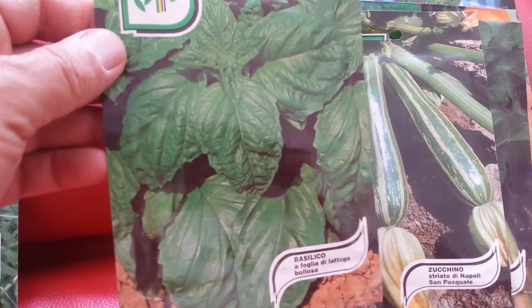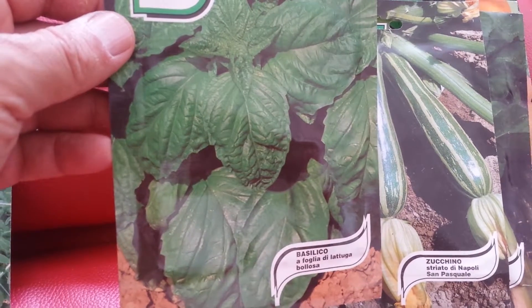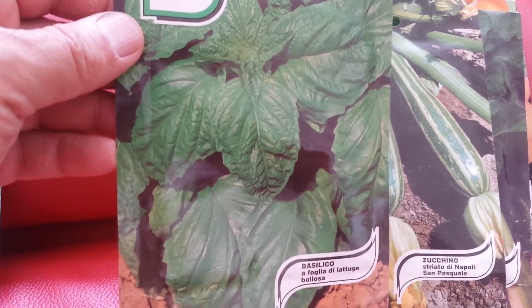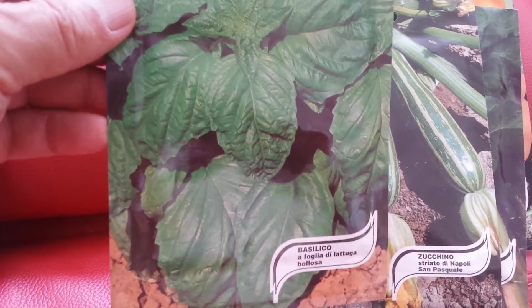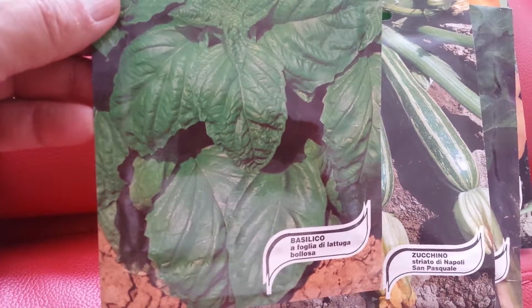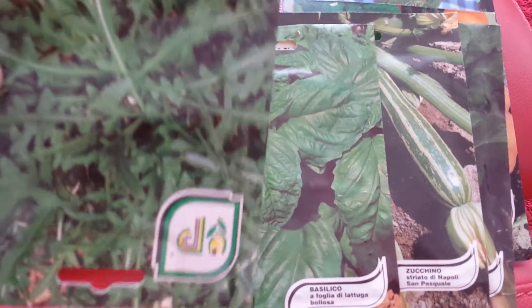This is a very big leaf basil. I've seen it once here somewhere — they were selling the seeds, but I didn't have much success. I thought it's better to buy the seed from the original. I saw them actually growing it in the kitchen garden of a hotel. Basilico a foglia di lattuga. I saw it in Ravello actually, in a kitchen garden of a hotel in Ravello.